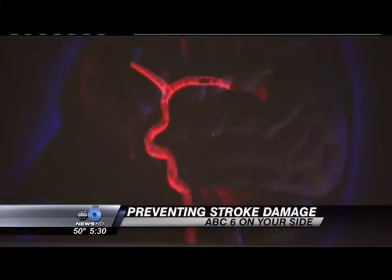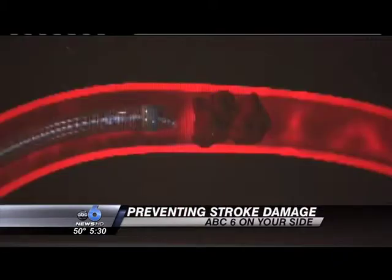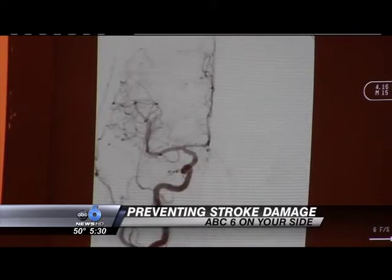The penumbra is sent through a catheter placed in the groin to the blood clot. One device, a separator, dislodges the clot, then a suction device grasps the clot and removes it from the blood vessel. We go right up into the brain where the blood vessel is blocked by the thrombus, and then we suck out the clot.